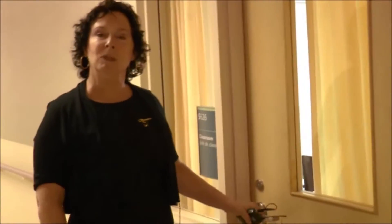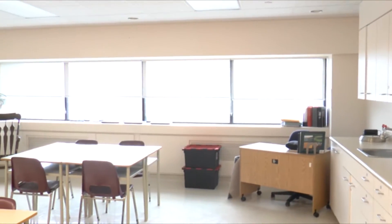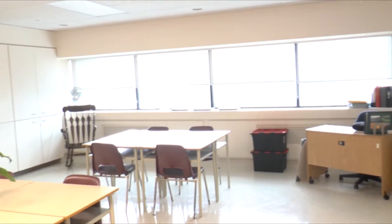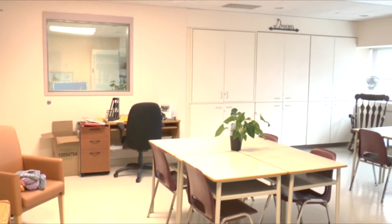I'd like to welcome you to our Rainbow District School Board classroom. This is a space self-contained on the unit where the Rainbow District School Board provides education for children from all different school boards who come into our program. It's a nice, bright, welcoming space for education.